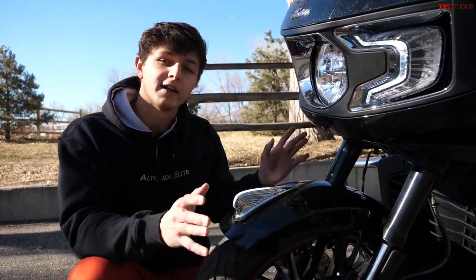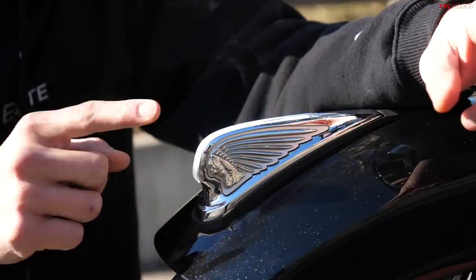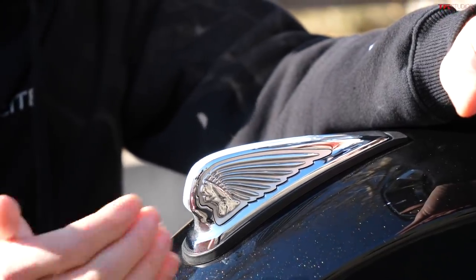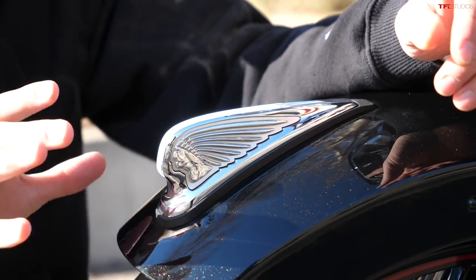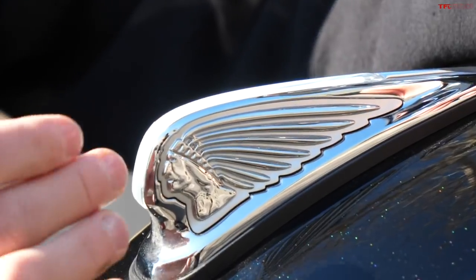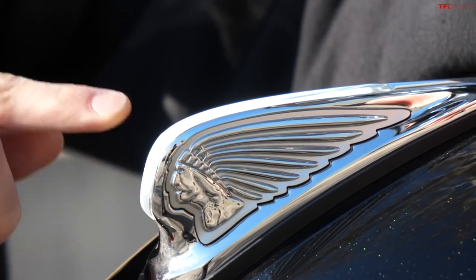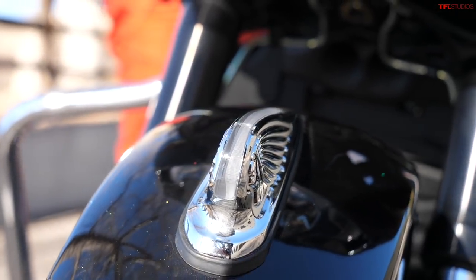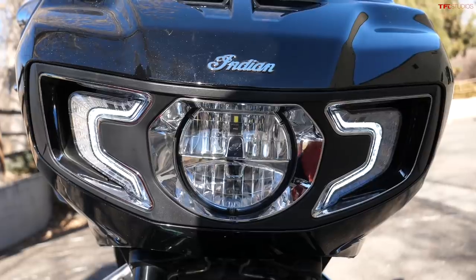Starting at the front end of the motorcycle, we have to start with this really cool design element at the end of the fender — this is Indian's logo, which they've integrated into a very old school badge. But it's not purely old school, because there are some very modern design elements. Around the head there's almost a shadow of it in a different textured metal, and the coolest part of this badge is this LED-lit line that goes right along the outside.